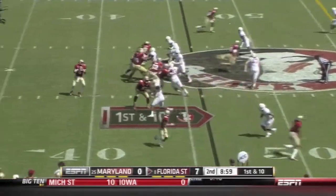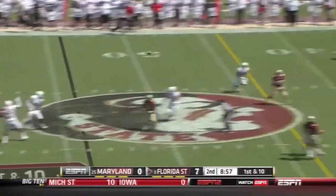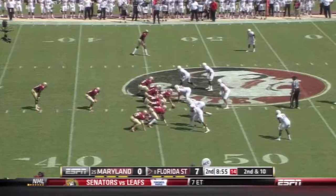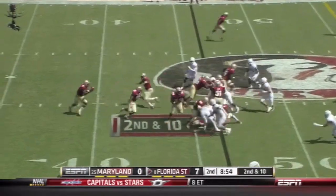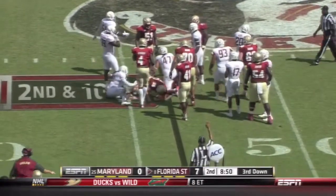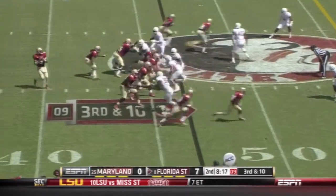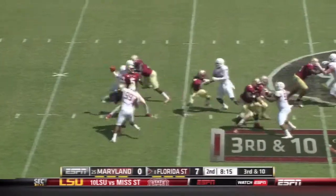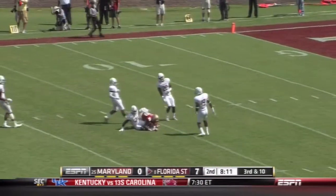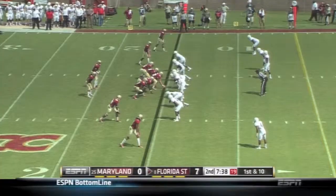Certainly on the first drive the offense hasn't done much the last three possessions. Winston with a ton of time — over the head of the intended receiver. Here's Carlos Williams at 220, trying to run downhill but he's upended. And Winston going downfield — it's pulled in by Green, first down at the 15 yard line.